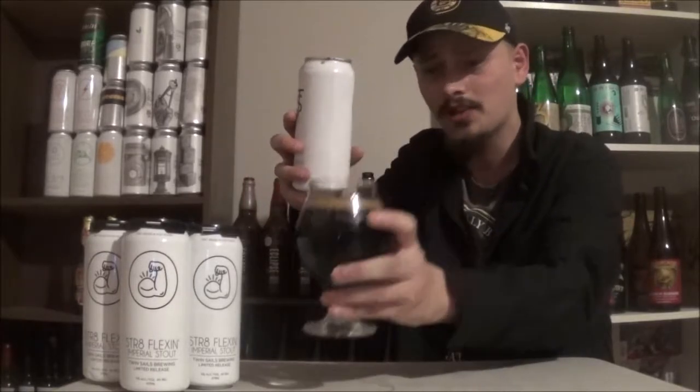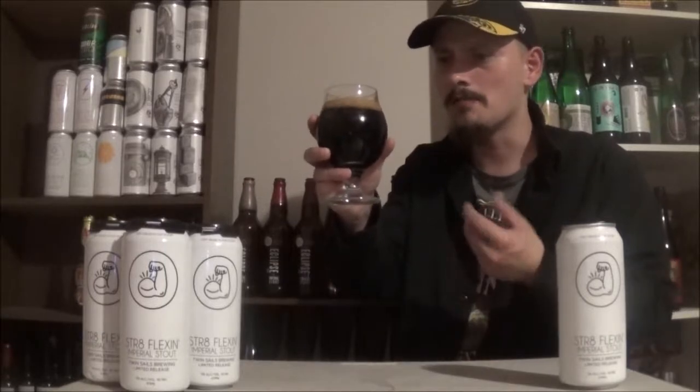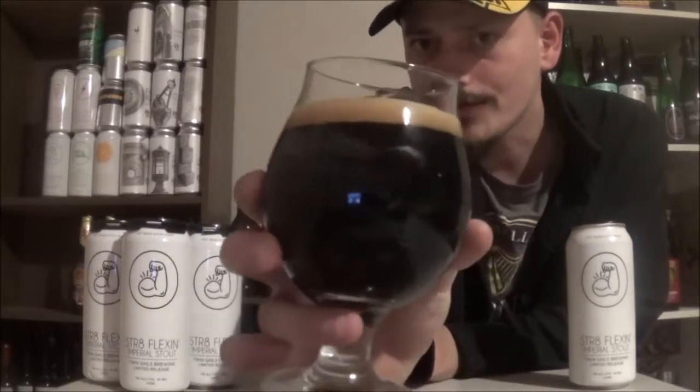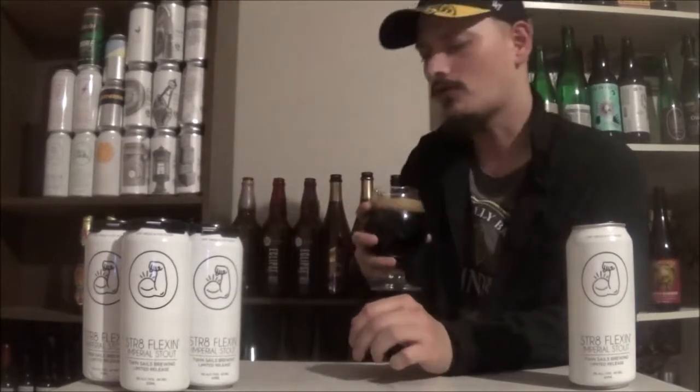Let's get it poured and see how it is. Pours just that motor oil color — pitch black, super dark beer. Looks awesome. There's a finger of a really creamy but still fluffy, beautiful deep brown, mocha-brown head. That is a very dark looking beer. Let's get an aroma.